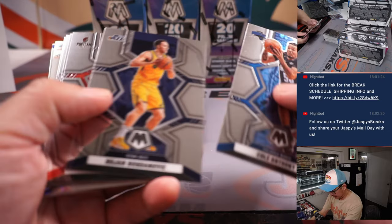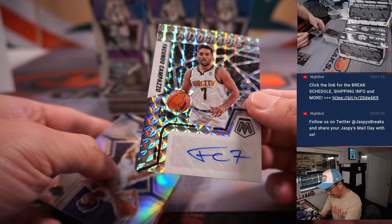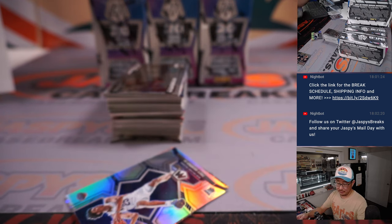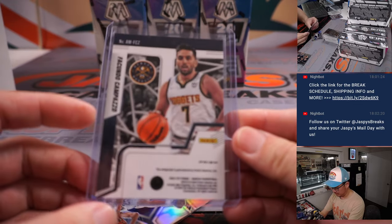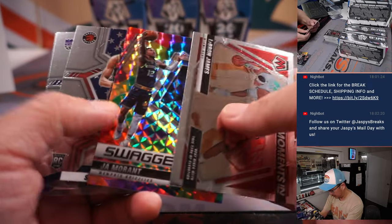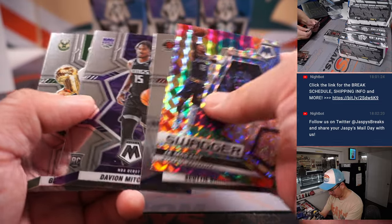Alright, next half — I think that's the autograph coming up here. It is. It's Facundo Campazzo for Denver. That's going to be for Daniel in Denver. John Morant Swagger — I thought that might be numbered, that looks pretty cool.